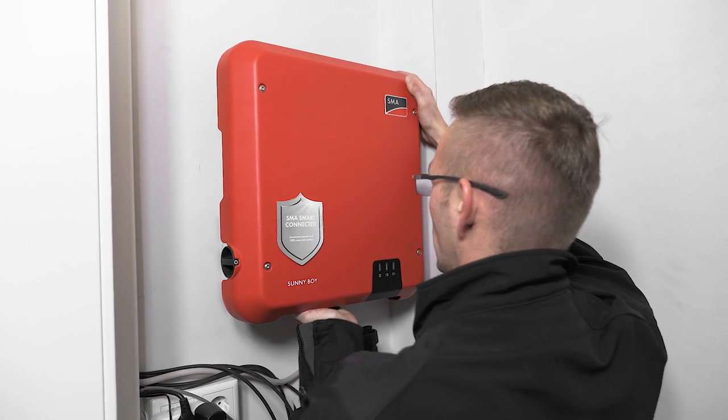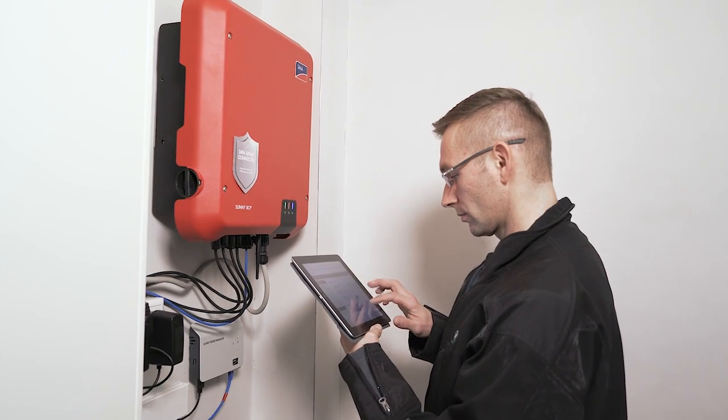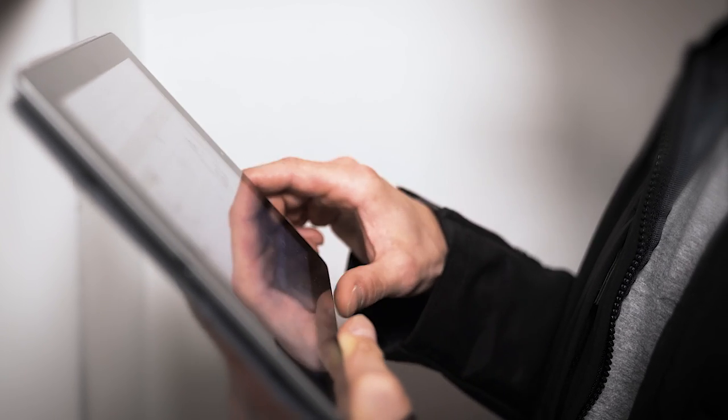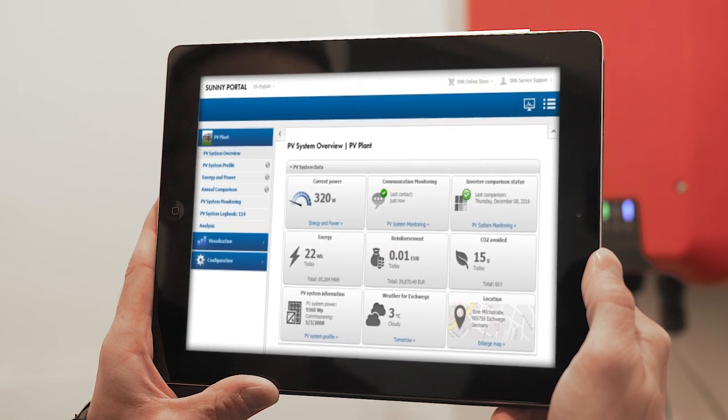The inverter can be installed extremely quickly and easily, with no need to open the device. You can get the device operational with just a few clicks using a tablet or smartphone. Once you have registered the system in the Sunny Portal, then activate SMA Smart Connected.